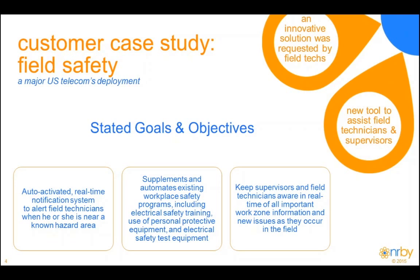Our customer views this as a supplement to their existing workplace safety programs, specifically like personal protective equipment and other things already in place, but it helps automate those programs and provides an auditing capability — the ability to see what happens as technicians enter and exit geofences.